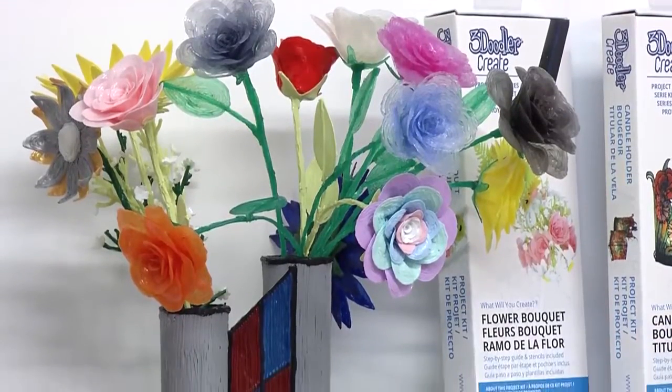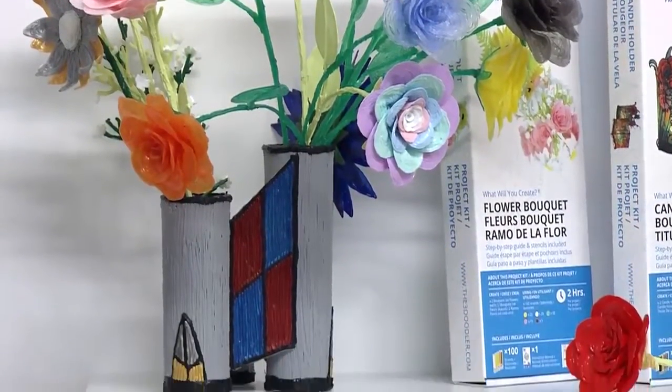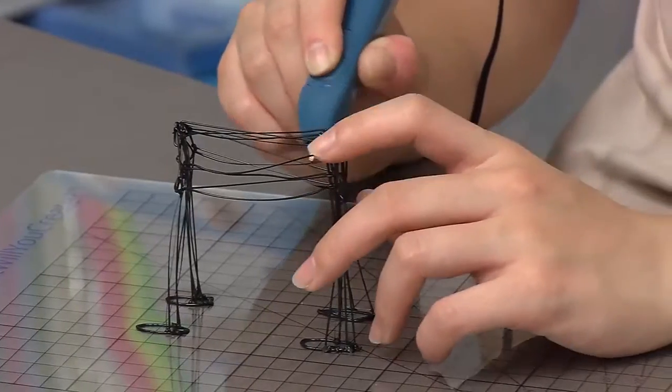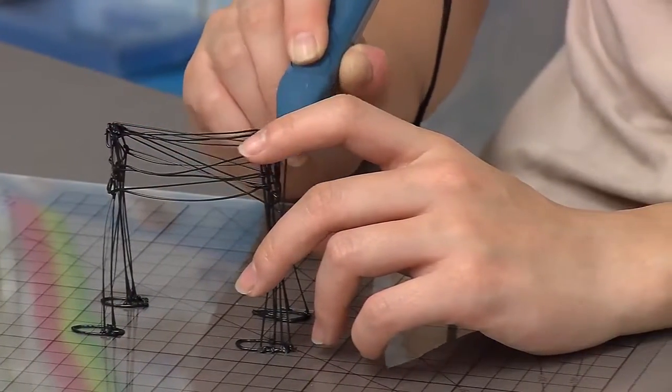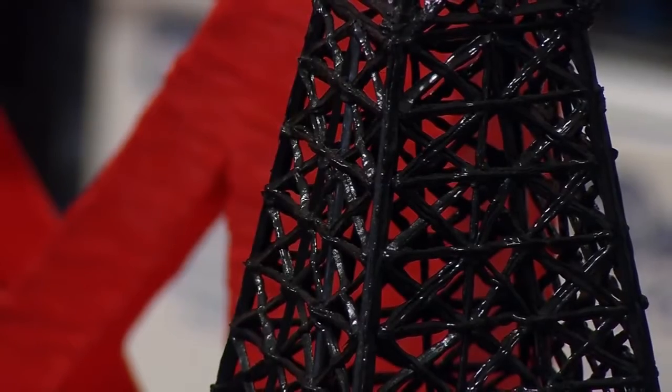All of these are easy creations that have been broken down into simple steps where you simply draw on a flat surface and then join the pieces together, allowing you to make things that look very complicated, but in truth they're just coloring in the lines.